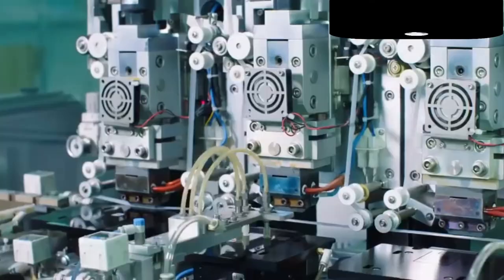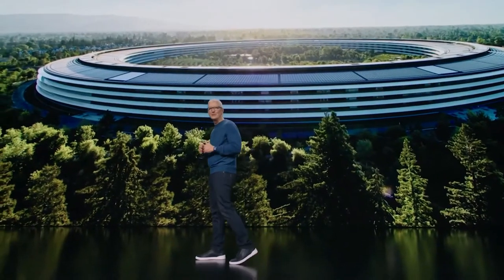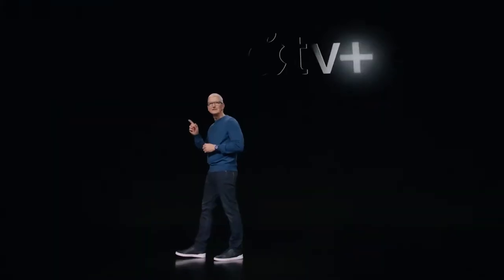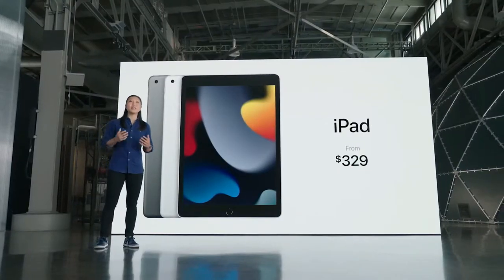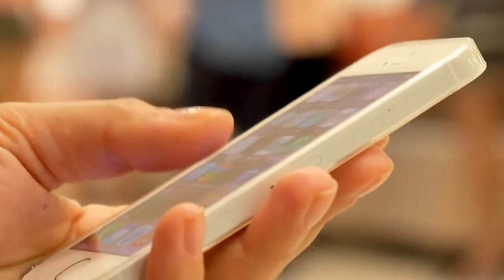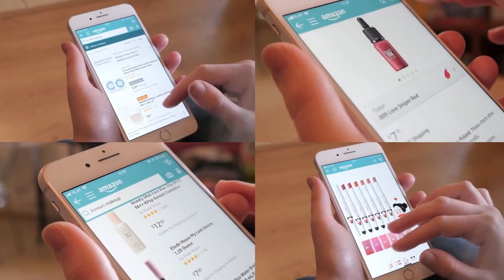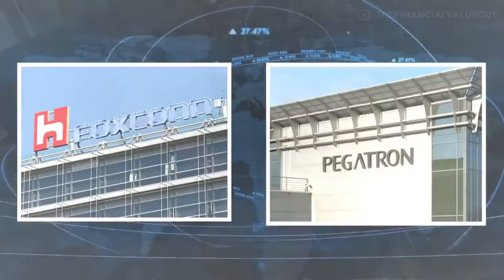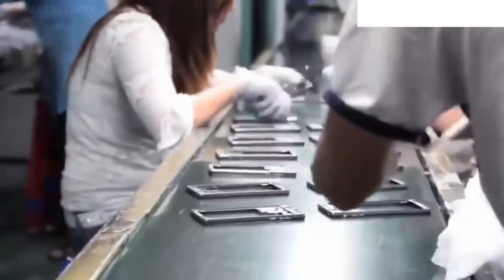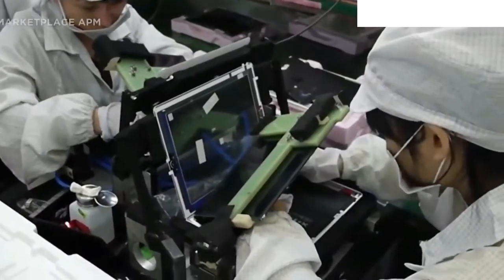The iPhone is mostly assembled in East and Southeast Asia, where labor is inexpensive and plentiful. As a result, Apple iPhone components are shipped to factories in China, the Czech Republic, Malaysia, Thailand, South Korea, Singapore, and the Philippines. Despite the fact that iPhone production facilities can be found in numerous nations throughout the world, they are all owned by only two companies: Foxconn and Pegatron. These Taiwanese companies oversee iPhone production and ensure that finished phones are delivered on time and to Apple's high-quality requirements.